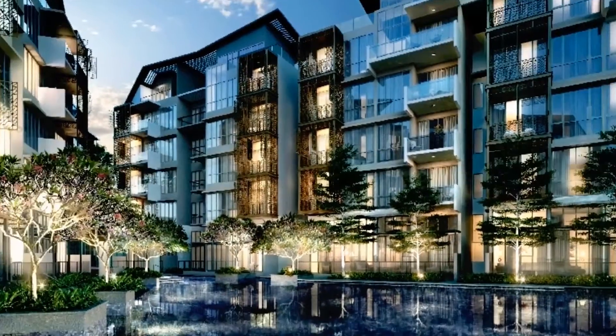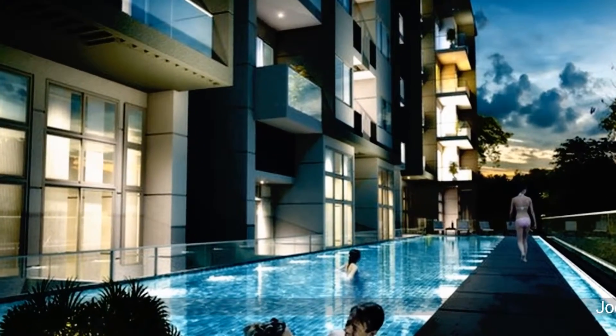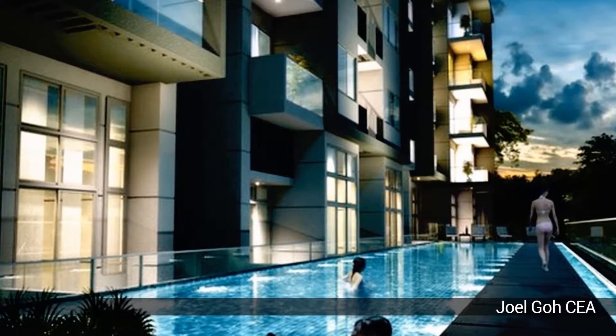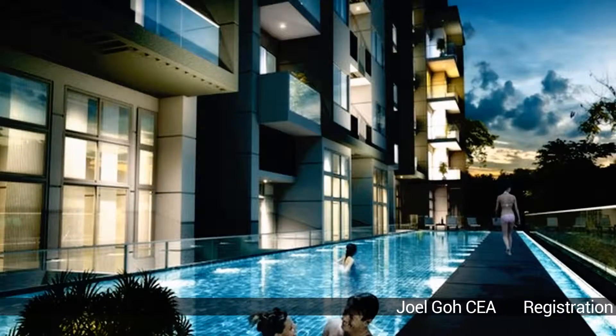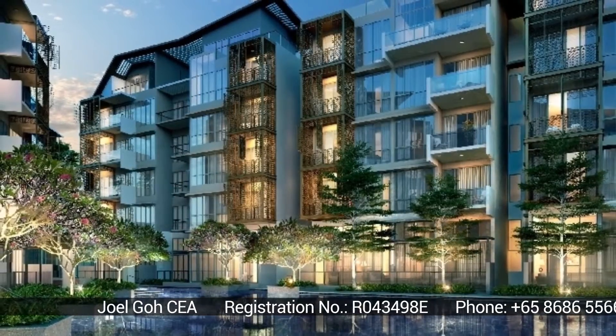Top of the line facilities including swimming pool, gym, recreation rooms, barbecue pits and many more. Hills 2-1 has excellent facilities for you and your family to enjoy. Serene and quiet environment that allows you to rest and relax comfortably.